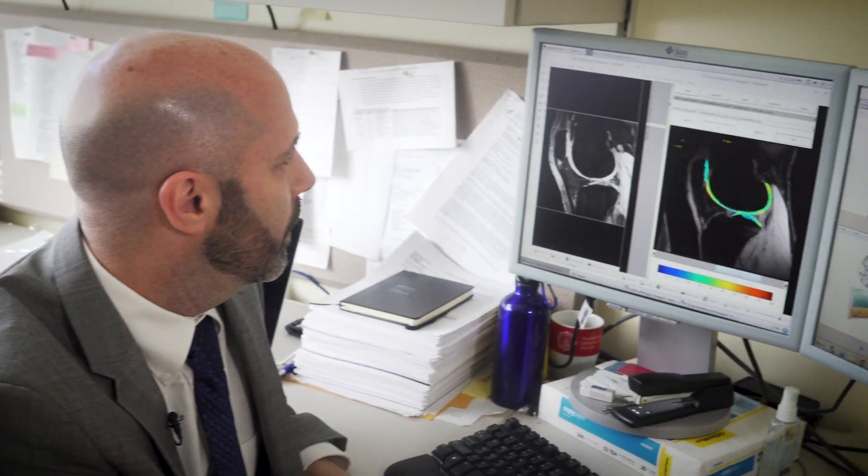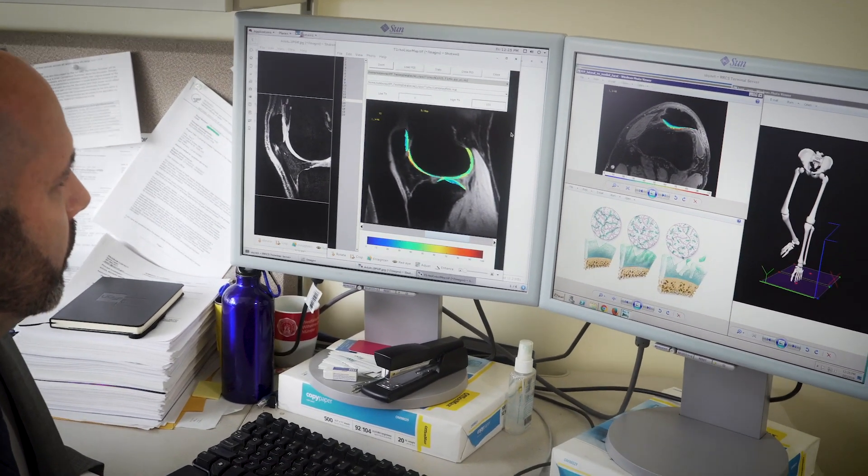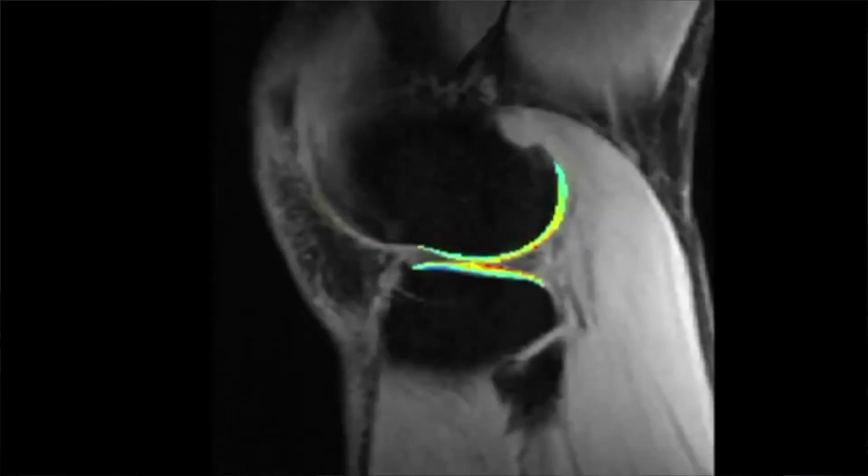My name is Rich Souza. I'm the Vice Chair for Research in the Department of Physical Therapy and Rehabilitation Science. Here at UCSF I do lower extremity biomechanics research. We look at people with diseases of their lower extremity, most notably hip and knee osteoarthritis, and we look at how they move.